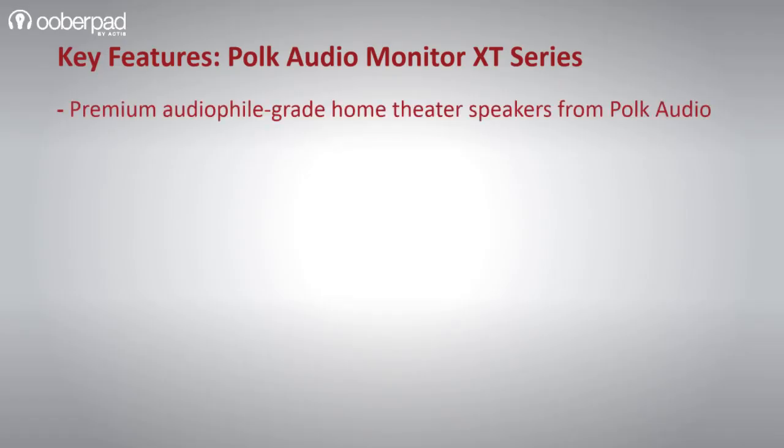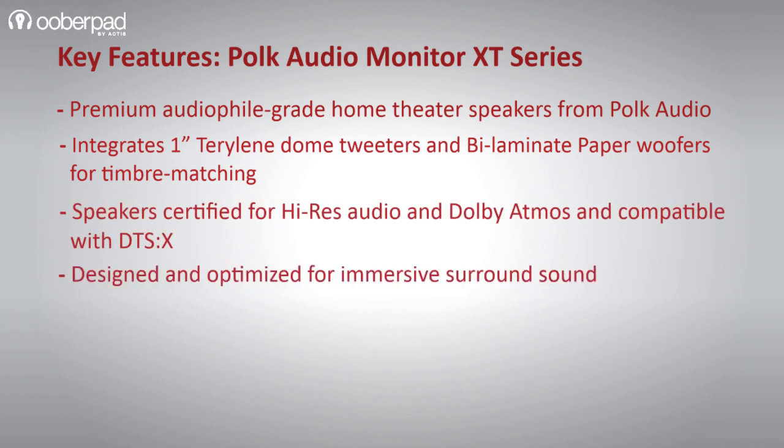Together, this 8-piece speaker package is geared to deliver a cinematic 5.1.2-channel Dolby Atmos 3D surround sound experience in your movies, music, TV shows, and gaming sessions.